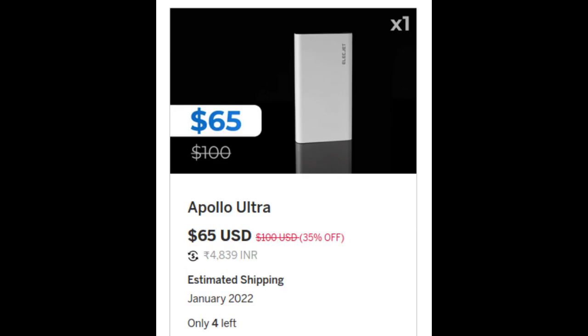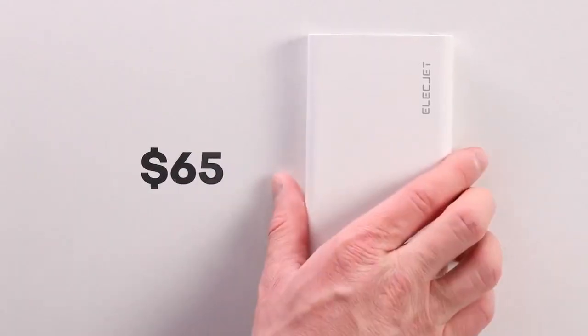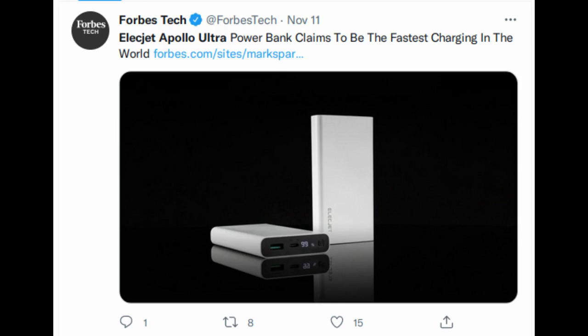From the Indiegogo campaign, we can get the Elecjet Apollo Ultra powerbank for $65. But since it is a crowdfunding campaign, there is no guarantee of getting the product, and the shipping will start from January 2022 only.